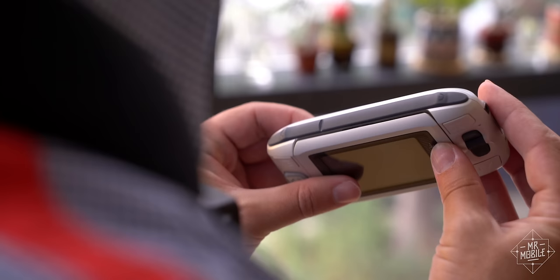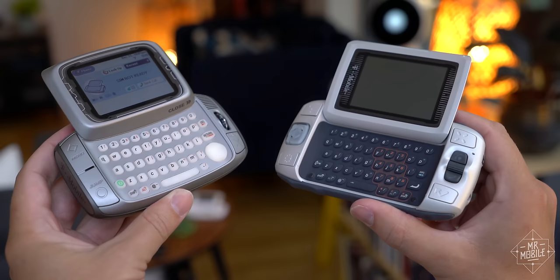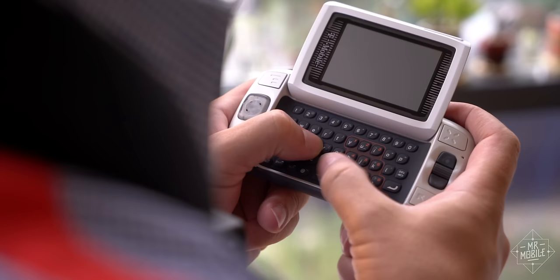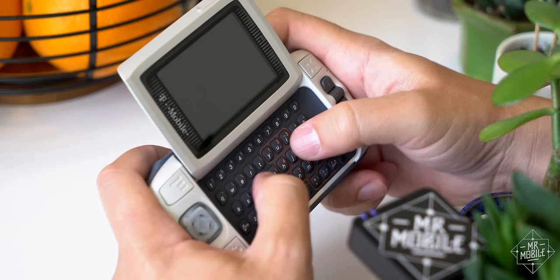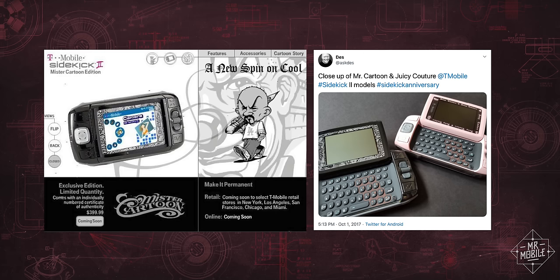Try that on any phone made since 2011. Under the screen, the keys got bigger and more densely packed under a single piece rubber mat, and the result was a thumb board that still, to this day, ranks among my absolute favorites. Just listen to these clicky contacts. Now besides its technical accomplishments, the Sidekick 2 was also one of the first mobiles to really leverage the power of celebrity and design collaborations.